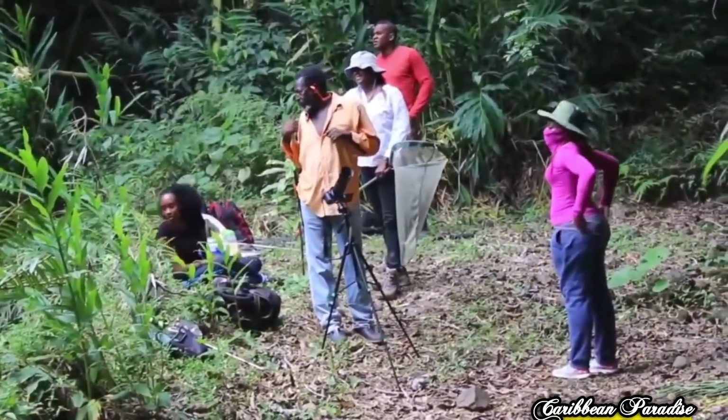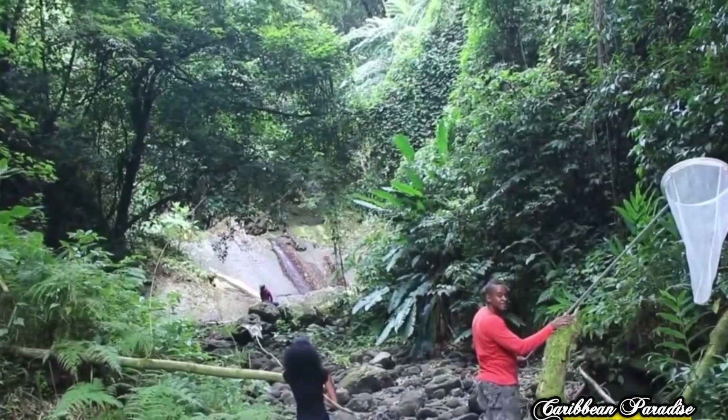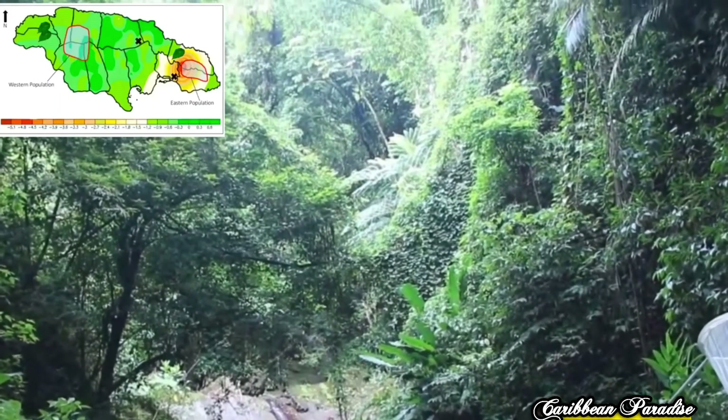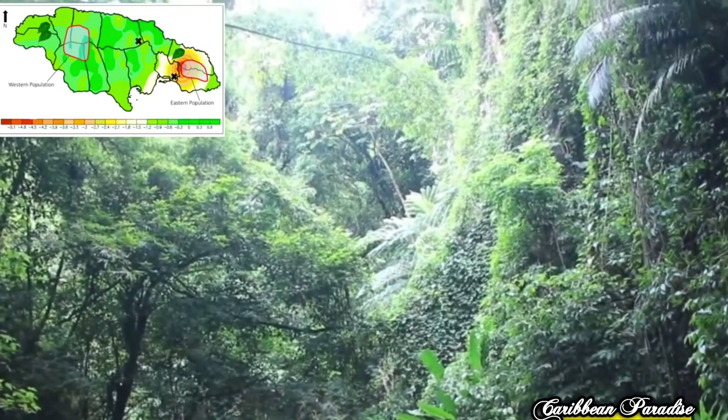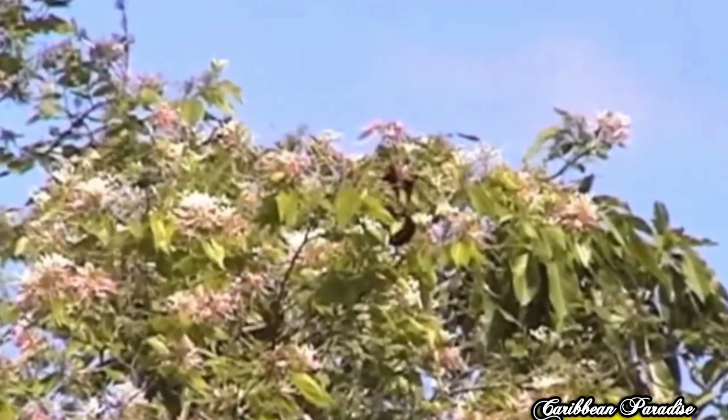The Jamaican Swallowtail butterfly can be spotted in the morning or early afternoon, happily sunbathing in treetops. There are three major populations found across the island. You can find them where the Blue and John Crow Mountains meet in the eastern population, and in the western population, up in the hills of the Cockpit Country, where it is more likely to survive due to more protection from human activity.